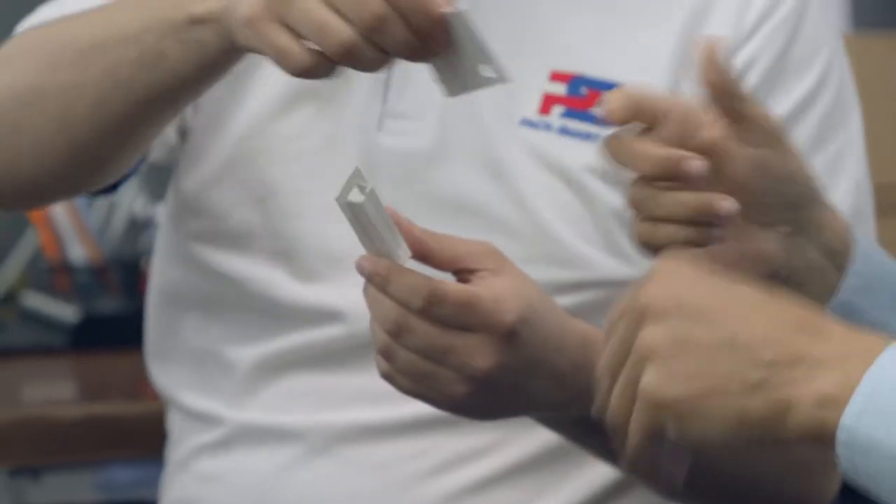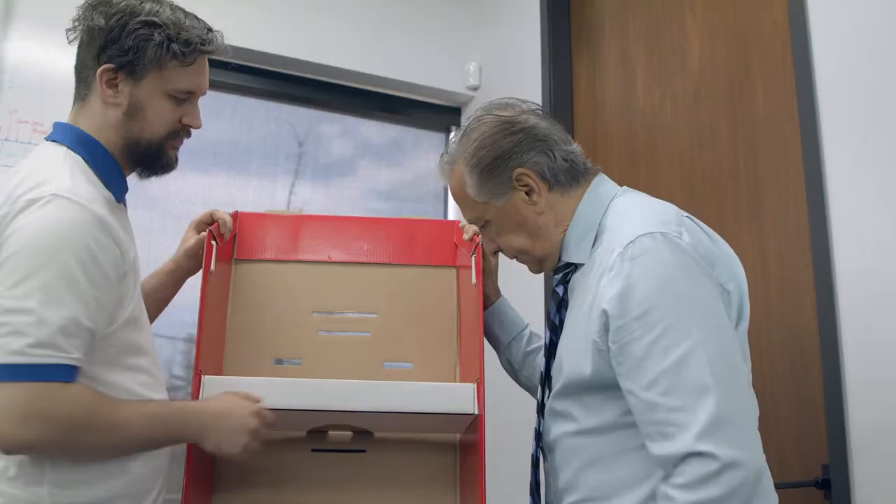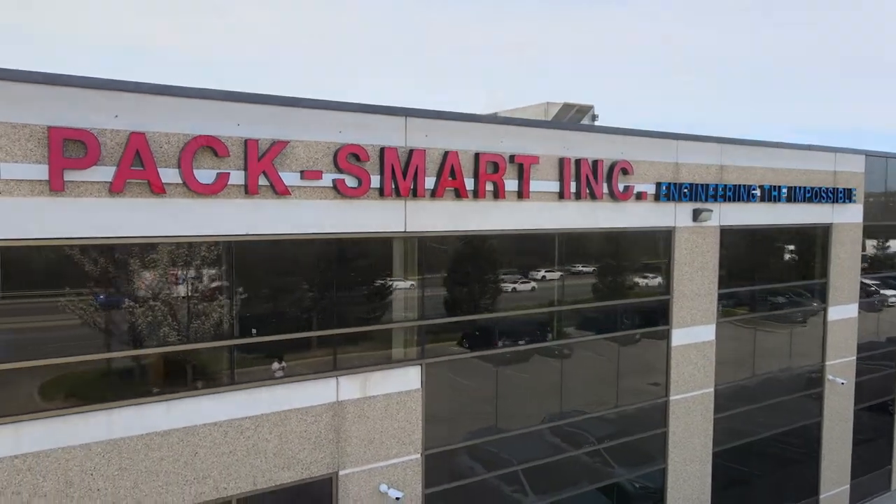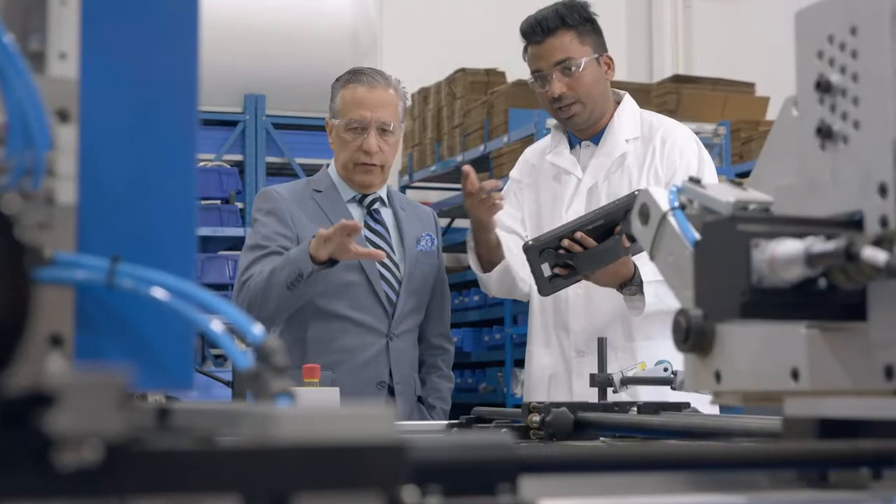Point-of-purchase displays are often manufactured manually, which can be very expensive and time-consuming, especially for large orders. Brands looking to utilize these tools are also demanding higher weight capacities, more complex designs, and faster speed to market. The only way to overcome these obstacles is for manufacturing companies to look for new solutions in the technology and engineering sector to get the job done.